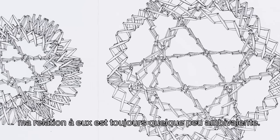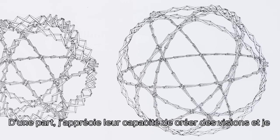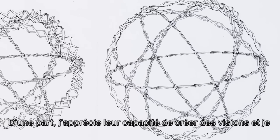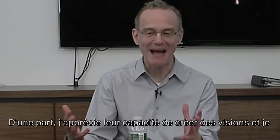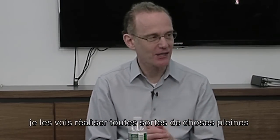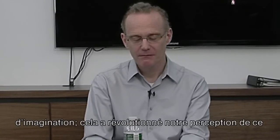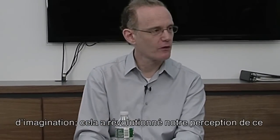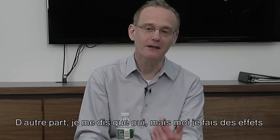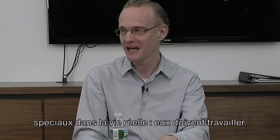I always had a little bit of an ambivalent relationship to it. On the one hand, I loved that capacity to create visions and see them do all kinds of imaginative things — it kind of revolutionizes our perception of what's possible. On the other hand, I was always on the side of saying: yes, but I do it. I do special effects in real life. They have to work.